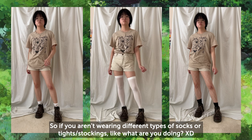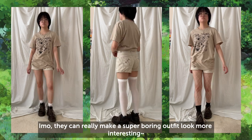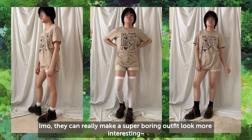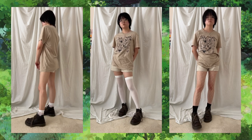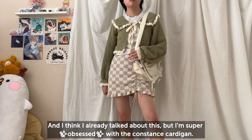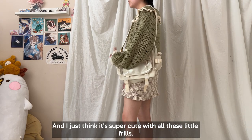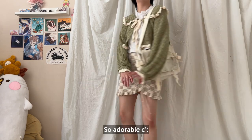If you aren't wearing different types of socks or tights, what are you doing? They can really make a super boring outfit look more interesting. Another skirt and t-shirt combo, this time with a cropped shirt and a cardigan. I'm super obsessed with the Constant's cardigan — I just feel like it's super cute with all these little frillies, so adorable.